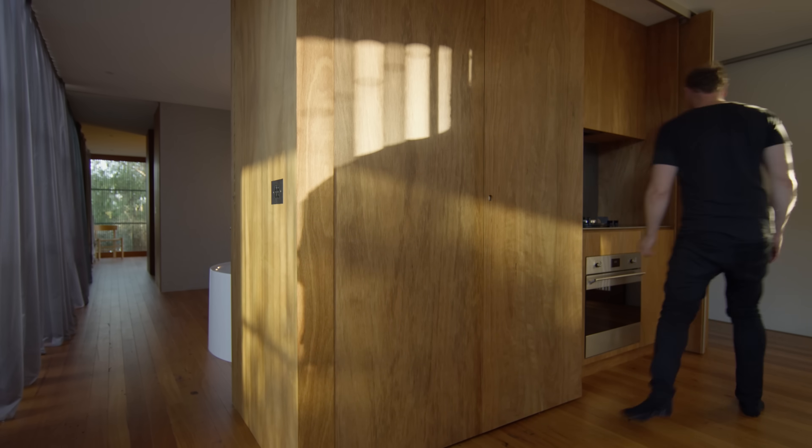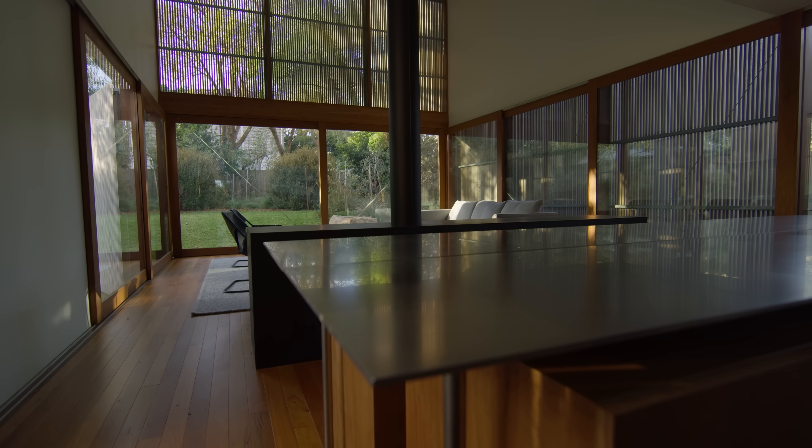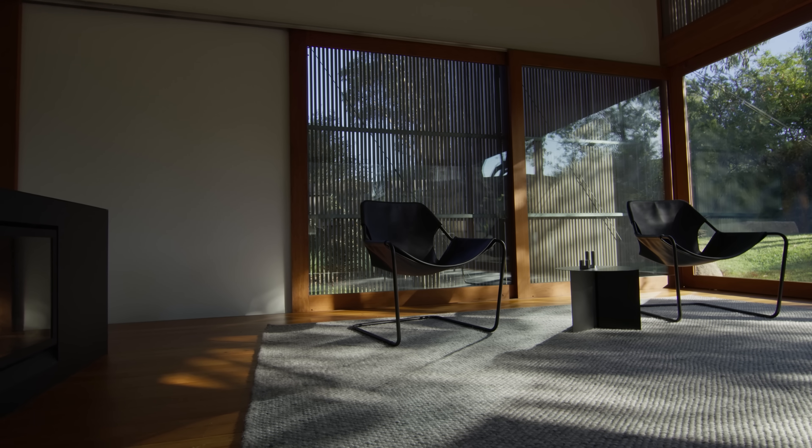We actually started the design process while we were travelling through Japan. The proportion of the building, the finish of the materials, the really sharp connection to the inside and outside — those are elements that we picked up on and subtly referenced in this house.